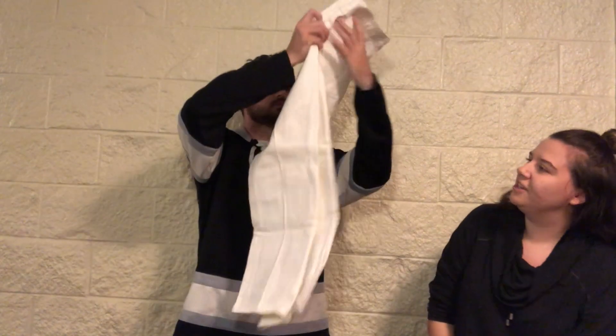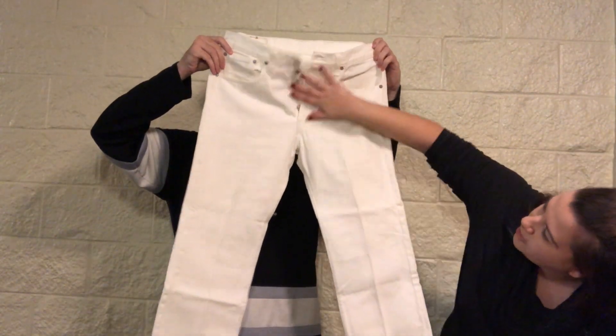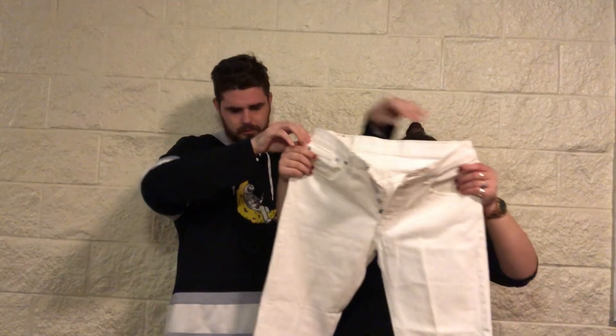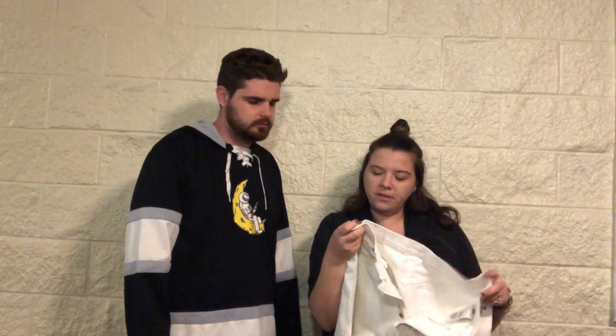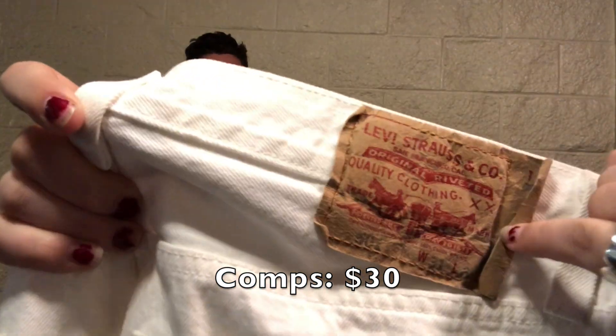These are Levi's — I already spotted the patch. They're white, so hopefully nothing too terrible with them. They have a button fly. I feel like more girls buy my men's Levi's than not — they're the 501s, 31x30, and a bit vintage. I do see a mark on the back, but there's even that little extra bit of fabric on the patch.